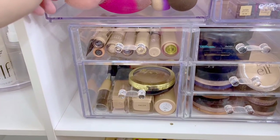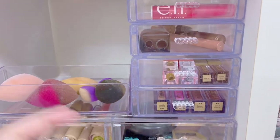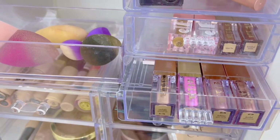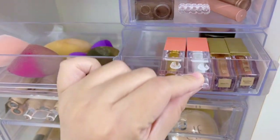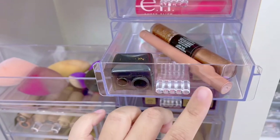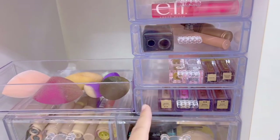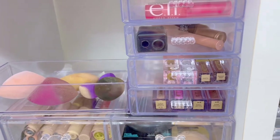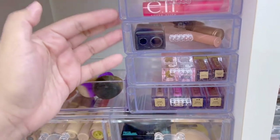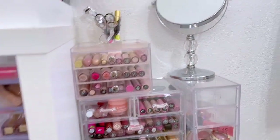I recently added these four containers here — I had them somewhere else but didn't need them in that area anymore, so I brought them to my beauty room. Here I have some Stila liquid eyeshadows, more Stila liquid eyeshadows, a MAC single eyeshadow, and some ELF liquid eyeshadows. The next one has some cream-based eyeshadows and my trusty sharpener, and the last one has some lip balms. These Dollar Tree containers are cute and fit perfectly with my acrylic organizers.